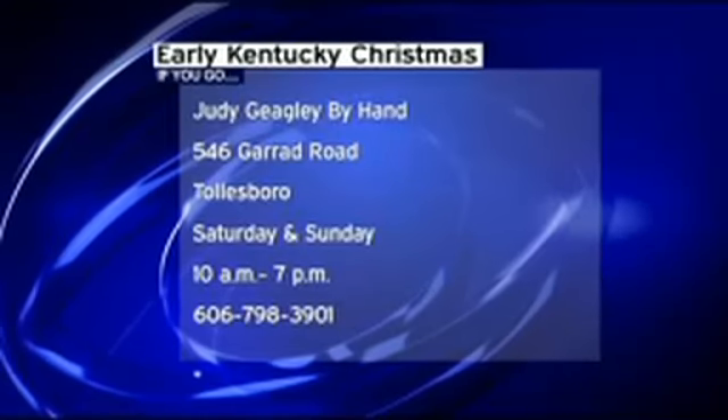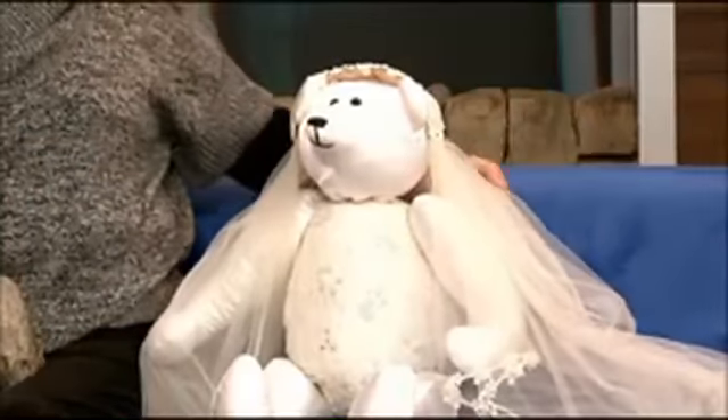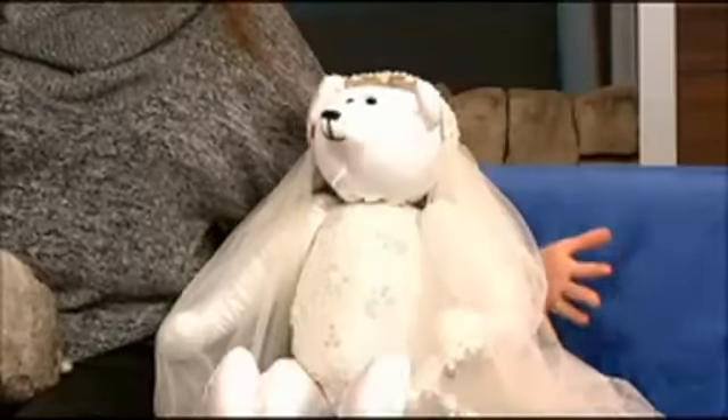Tell us about this very elaborate piece you have there beside you before we go. This teddy bear is made from a recycled wedding gown. So I can make bears out of anything anybody wants to give me to make.